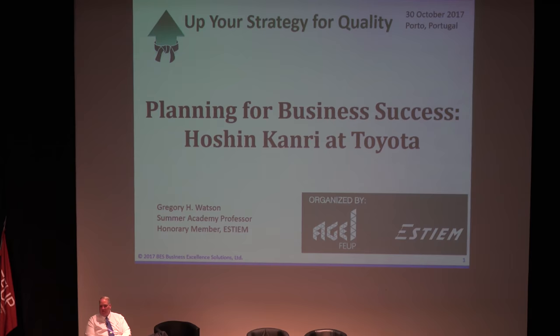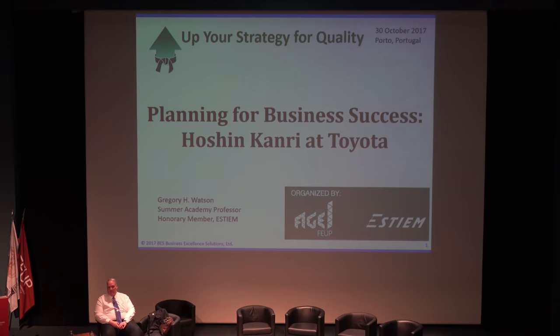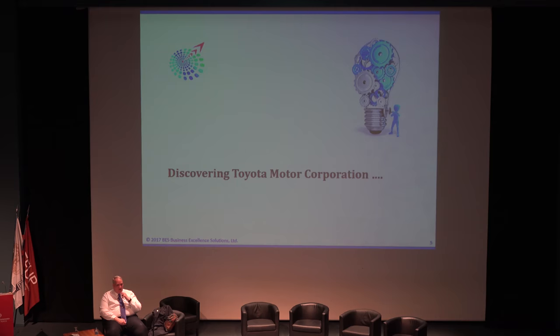We're going to talk about planning for Hoshin Kanri and how this relates to its development at Toyota. I want to begin with — this is going to be in two parts. The first part is really getting to understand what Toyota is and what it isn't. A lot of what you've read about Toyota is what I'm going to call the myth of Toyota. It's not the reality of Toyota. What I want to talk about is discovering the Toyota Motor Corporation.